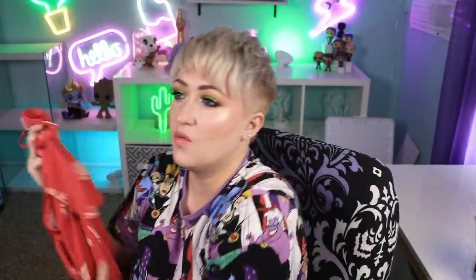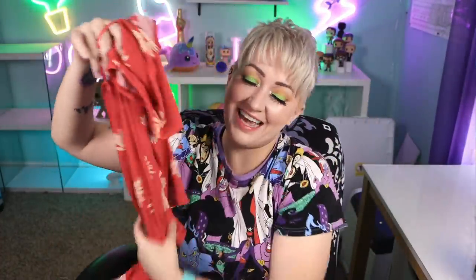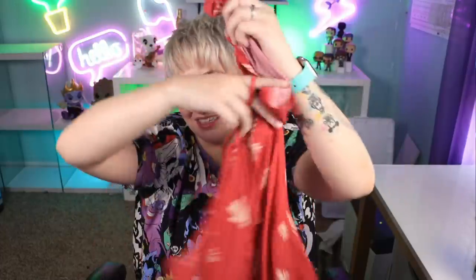Next we have the cold shoulder top that she mentioned. I love this. I was laughing that it was included because one of the things Stitch Fix just added is that you can pick clothes out without having an actual stitch sent to you — they have ones they think you'll like. And this was one that I was like, I like that. And then the fact that it was in my stitch, I was like, yes. So this is really cute.